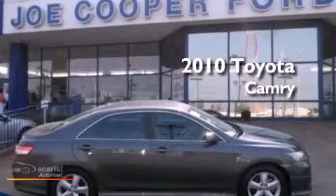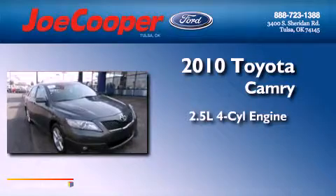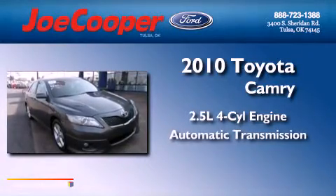This is a 2010 Toyota Camry. It has a 2.5-liter four-cylinder engine and an automatic transmission.